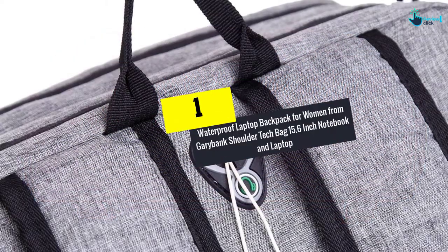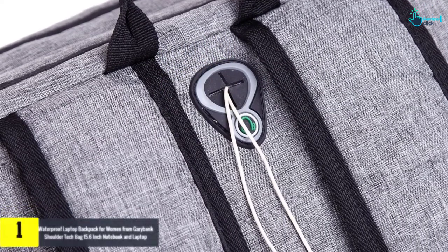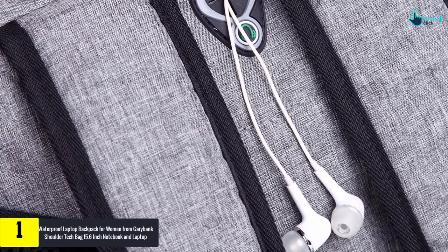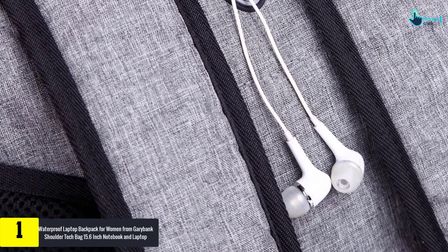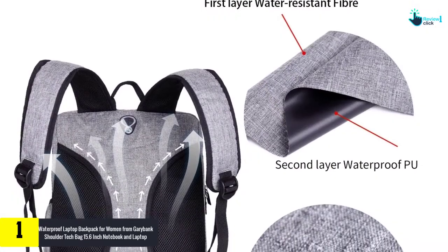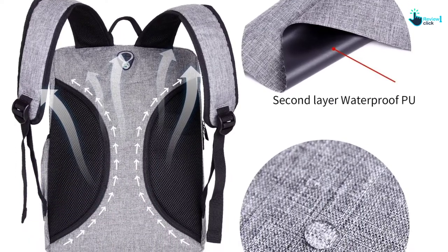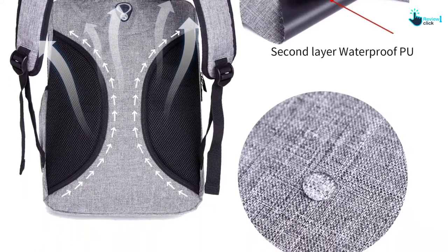And finally at number 1, we have the Waterproof Laptop Backpack for Women from Garibank — a Shoulder Tech Bag for 15.6-inch notebooks and laptops. This compact laptop case has a conventional yet sleek design that is sure to take your fancy. The ergonomic design and practical build make it a perfect fit for men and women alike, and it features a slim and smart business backpack design with a hole for earphones so you can enjoy music on the go.